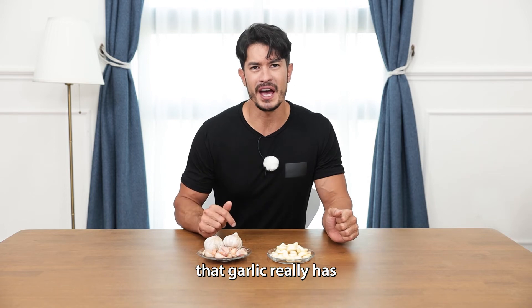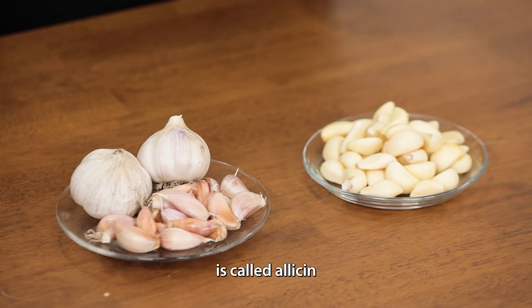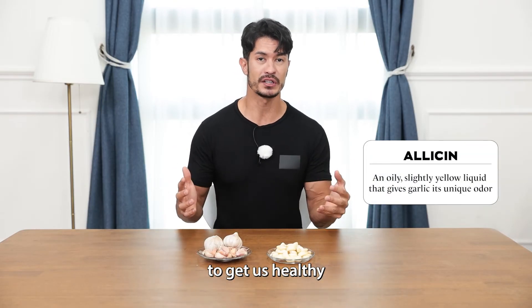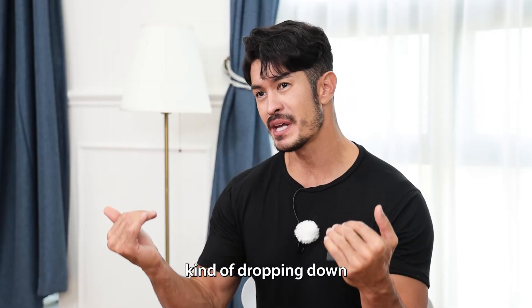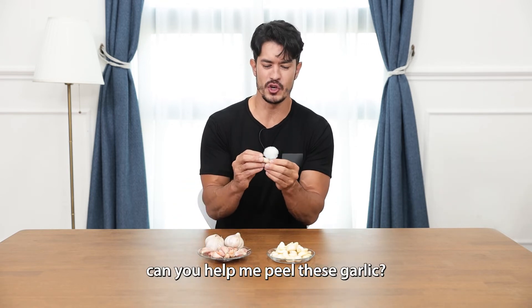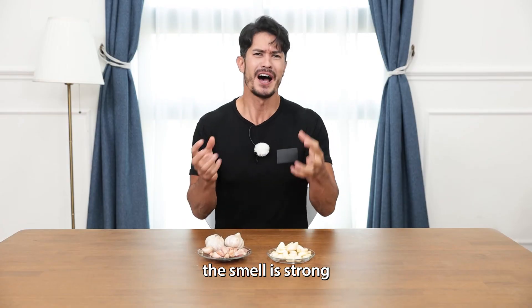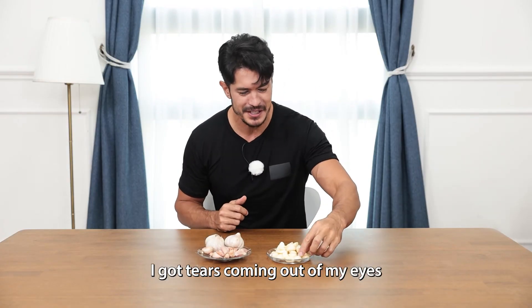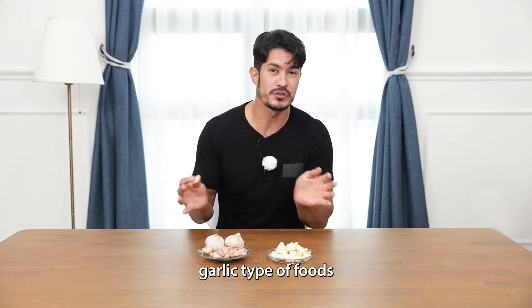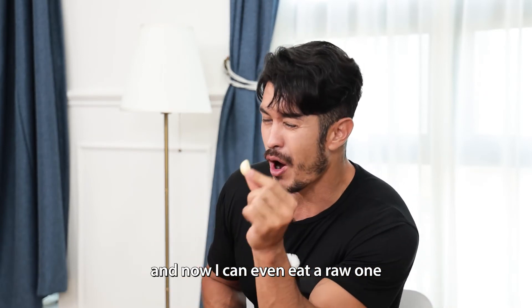Did you guys know that garlic has a really strong immune-boosting agent in it? The active ingredient is called allicin. Allicin helps us boost our immune system and keep us healthy, especially when we're dropping down in the fall when cold season is coming. When I was young, my mom asked me to help peel garlic — the smell was so strong, I got tears coming out of my eyes. But because of that, I started eating a lot of different garlic foods, and slowly but surely I really enjoyed garlic. Now I can even eat a raw one.